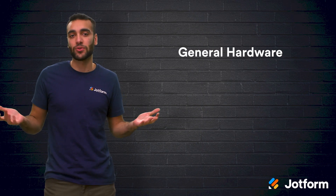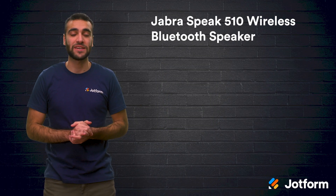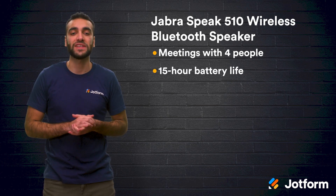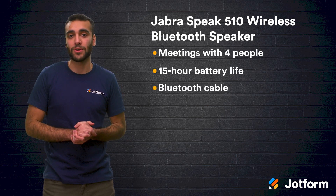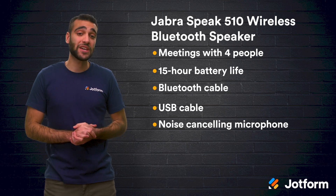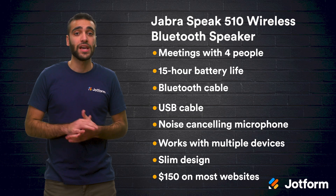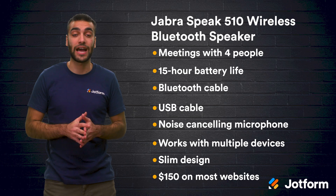Now let's look at some general hardware that's good to have for video conferencing. Let's start off with the Jabra Speak 510 wireless Bluetooth speaker. This speaker lets you hold meetings with up to 4 people and with a battery life of up to 15 hours, it can last you all day long. It also comes with a Bluetooth cable, a USB cable, and a noise-canceling microphone. This speaker can work with multiple devices, it is easy to set up, it has a slim design. This speaker will cost you about $150, which is a good, affordable option if the speakers on your phone or computer are not doing the trick.